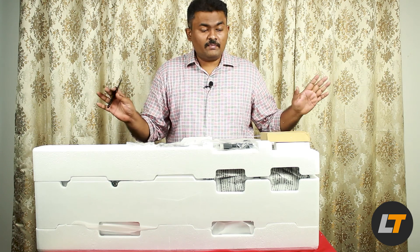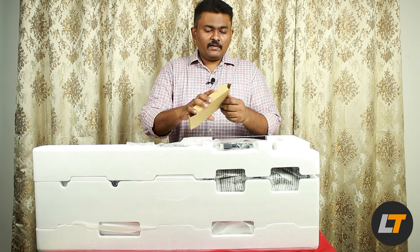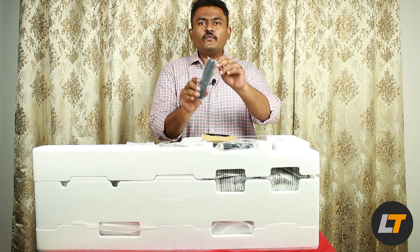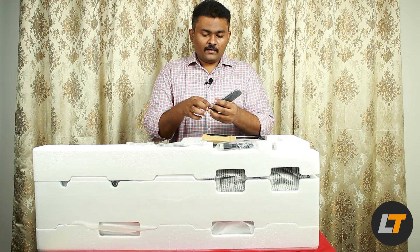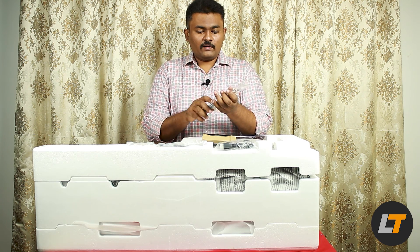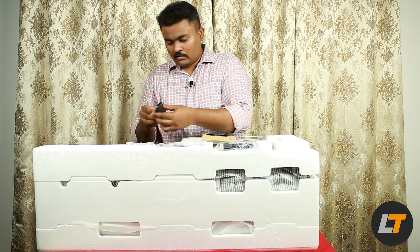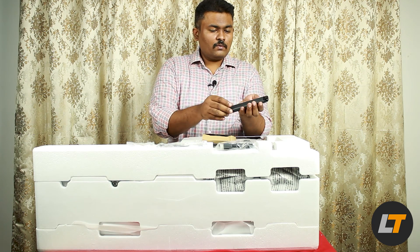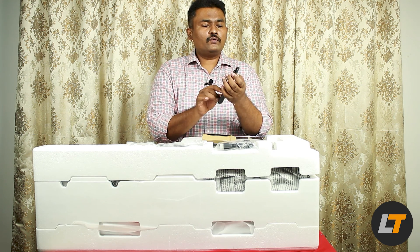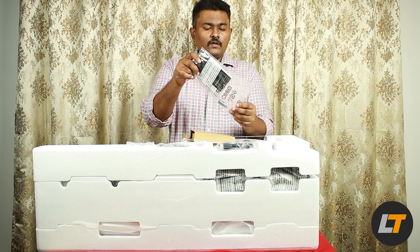That really took some time to unbox — it's really huge. They have given a small box which has a very beautiful, sleek, and trendy remote. The back opens up where you put two triple-A batteries. They've also included a quick-start guide and the triple-A batteries.